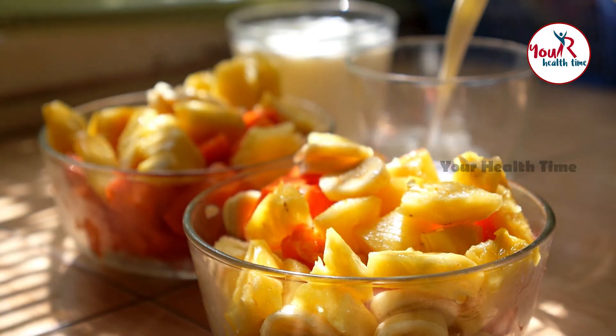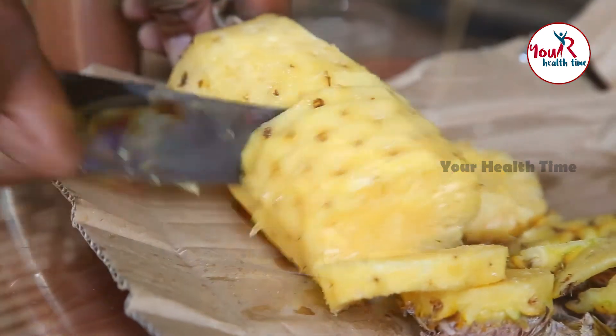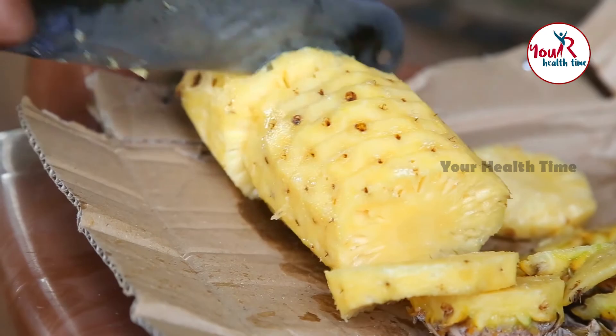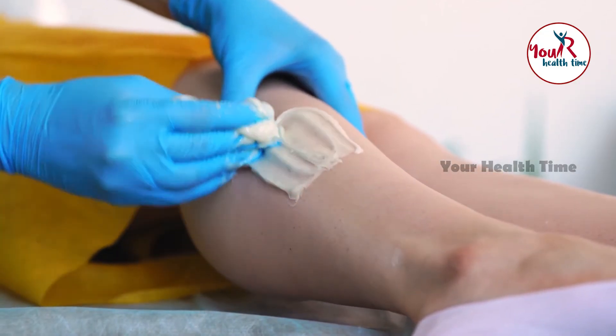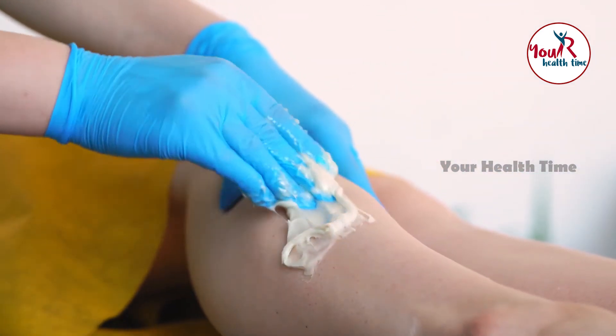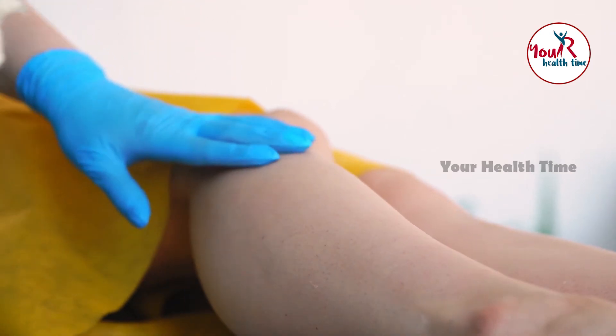Number 6: Papaya and pineapple pack. Take an equal amount of smashed papaya and pineapple and add 1 tablespoon of honey to it. Mix the ingredients well. Now, smear the paste all over your legs and feet. Wait for 30 minutes and wash off. Weekly application can give you a better result.